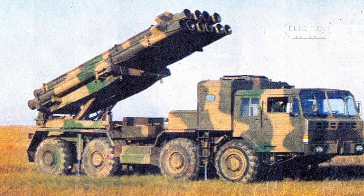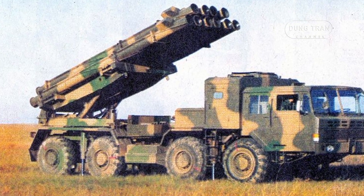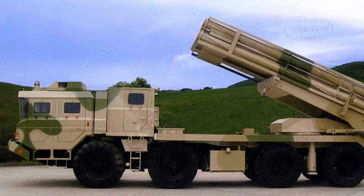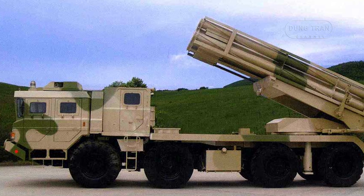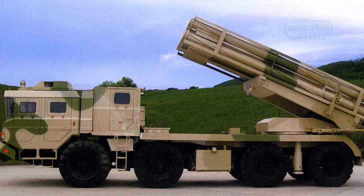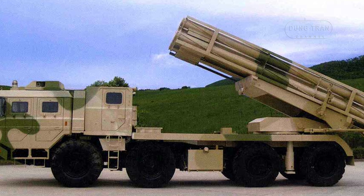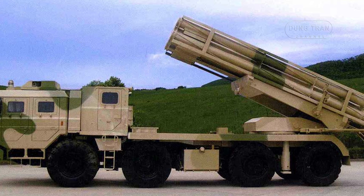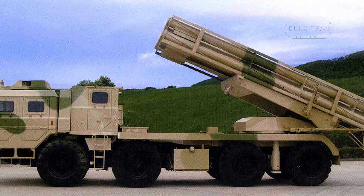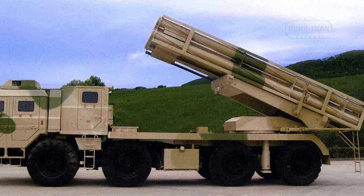The AR-1's defining feature is its 300mm rocket launcher consisting of 10 launch tubes mounted on the rear of the vehicle. The launch pod is traversable, allowing for directional adjustments without having to move the entire vehicle. For additional stabilization during firing, hydraulic outrigger legs are lowered, and the system can quickly launch its entire payload, making it a potent tool for area saturation.